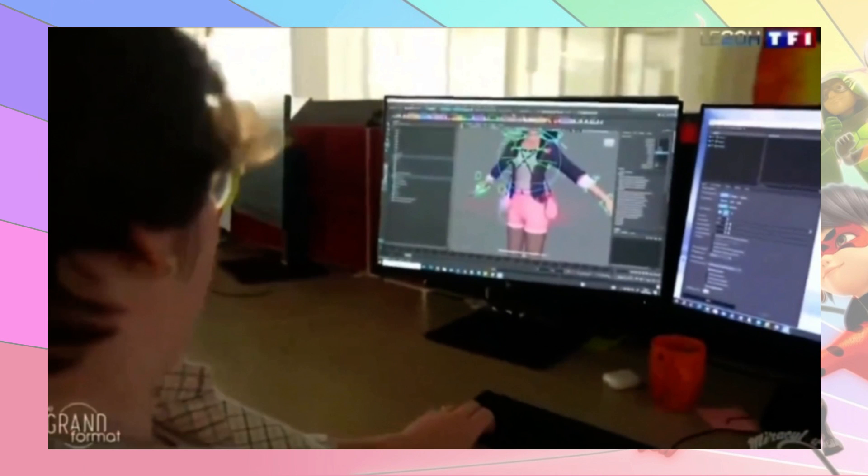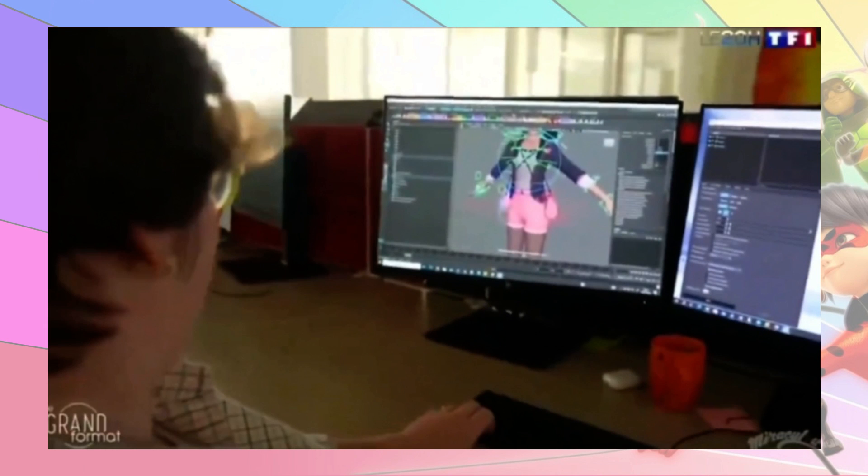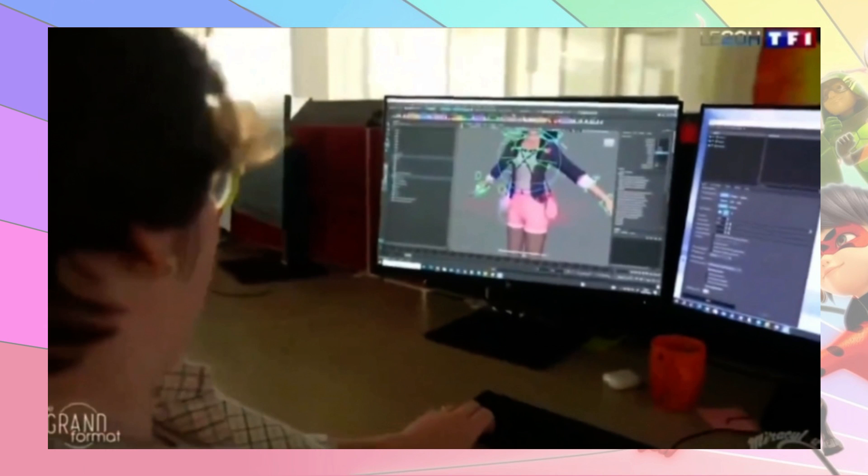This is where my animation — or lack of animation knowledge — comes in. What I think is the rigging of the Marinette model, but I'm probably wrong. Everyone who knows more than me, which is probably all of you, tell me what it was in the comments. But basically she does like a little funny movement with her shoulders.